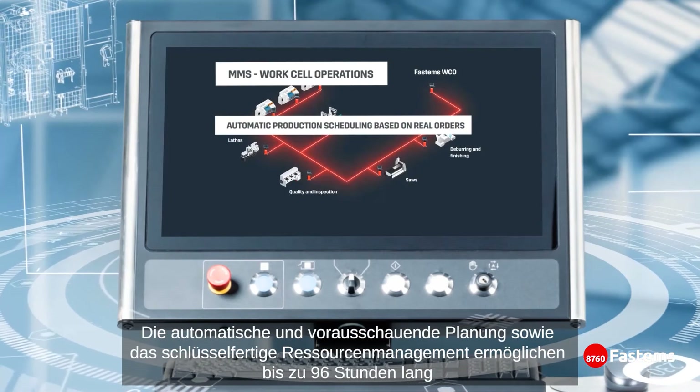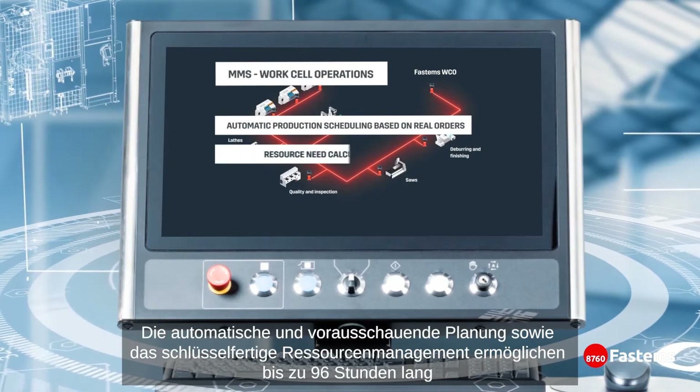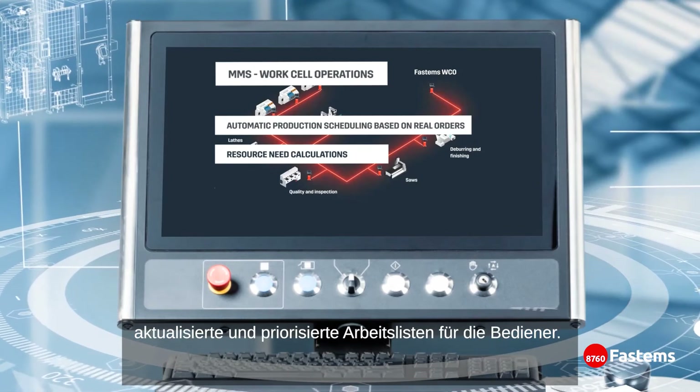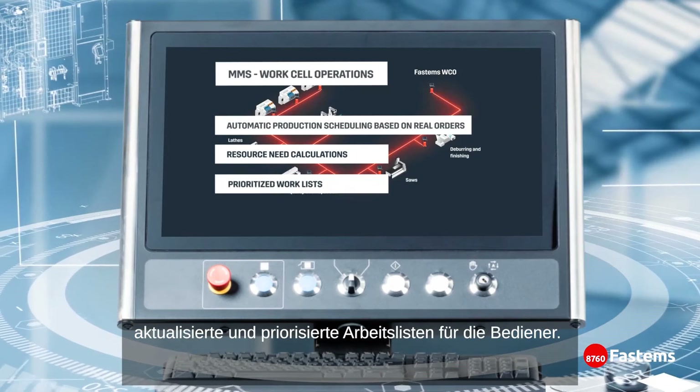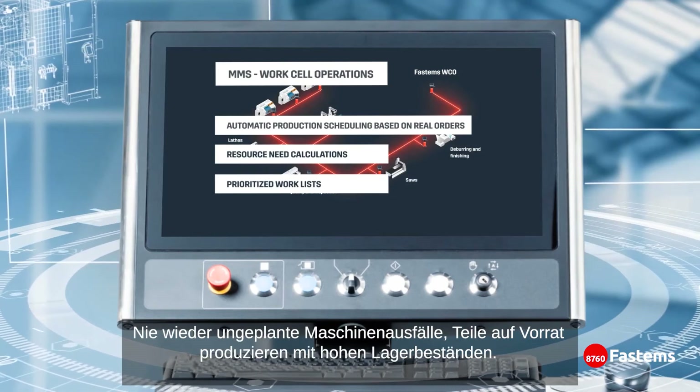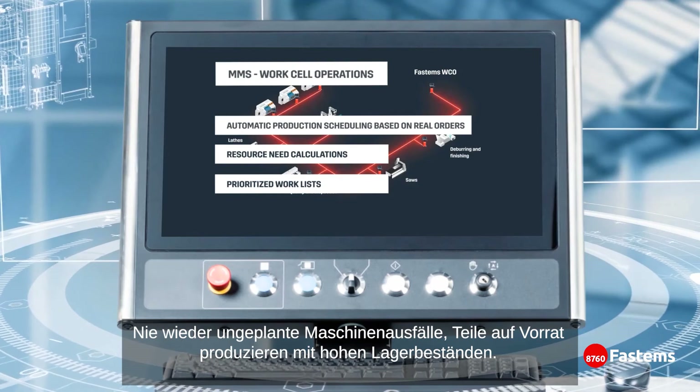The automatic and predictive scheduling, as well as turnkey resource management, enables up to 96 hours of up-to-date and prioritized worklists for operators. No more unplanned machine downtime, producing parts to storage, or having large inventories.